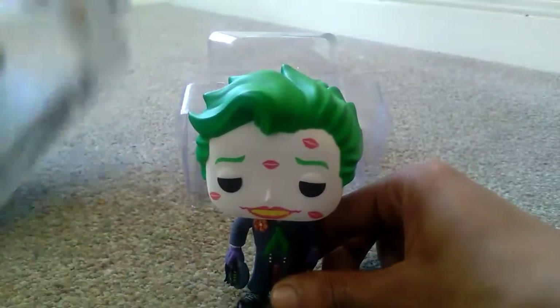So that was just a very quick unboxing of the DC Bombshell Joker with Kisses Funko Pop figure. Thank you for watching another episode of GMG News and have a good day.